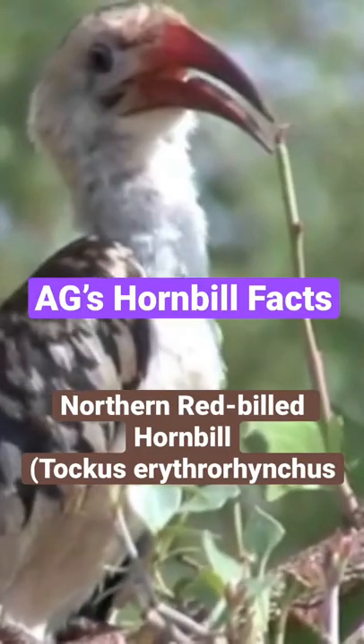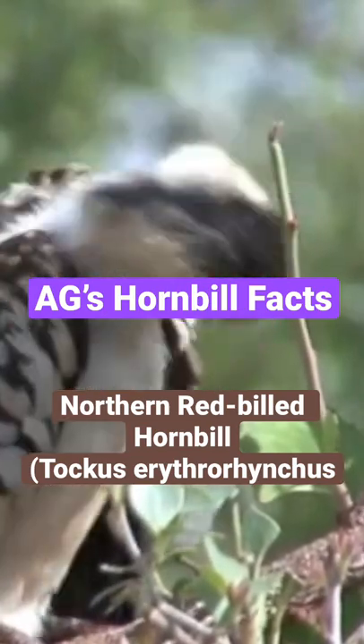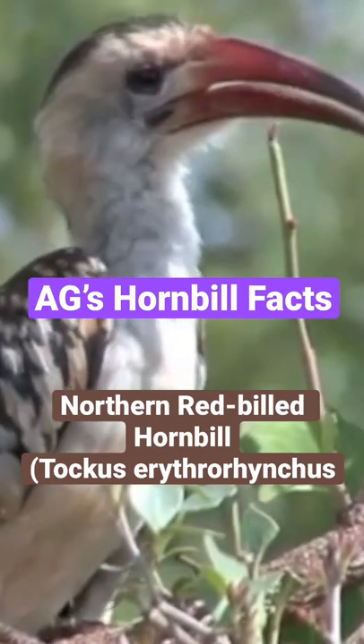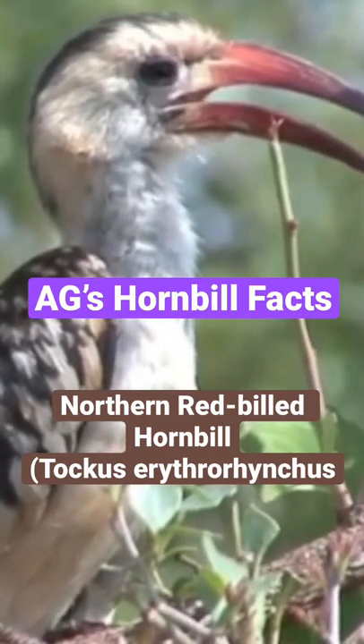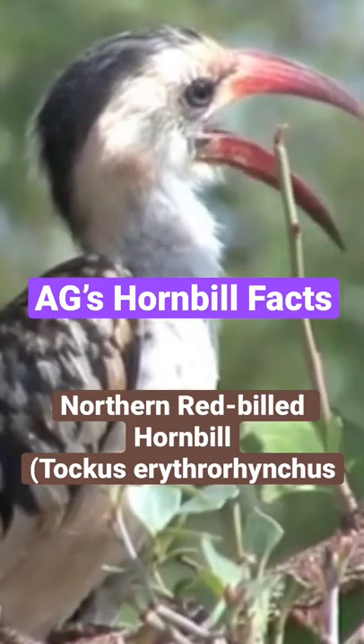The northern red-billed hornbill is a pretty neat bird. I actually got the pleasure of handling one of these birds in my local zoo. They're omnivorous, and hornbills use their impressive beak to dig around, foraging on the ground for fruits and other things.